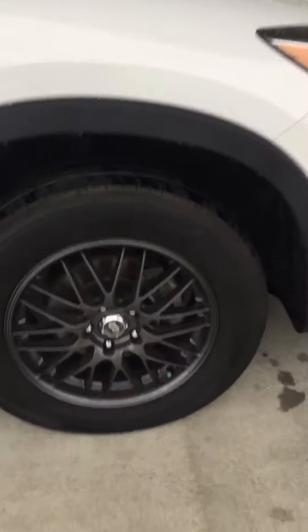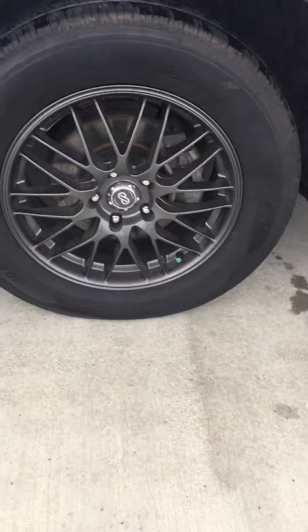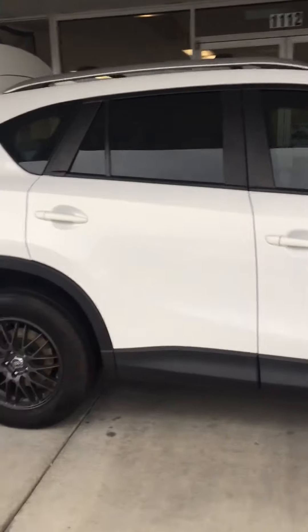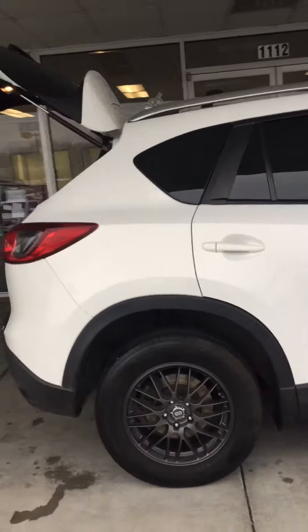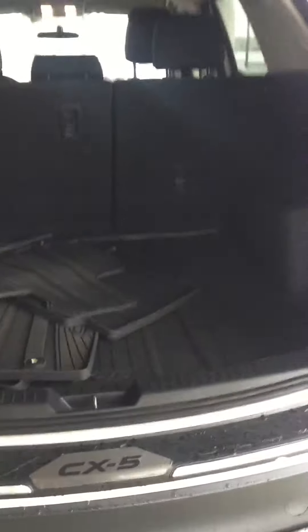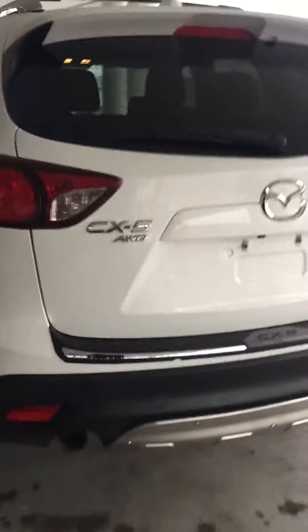There's the updated rims I was telling you about. It'll be a quick look in the back — it does have the WeatherTech mats. And it is all-wheel drive.